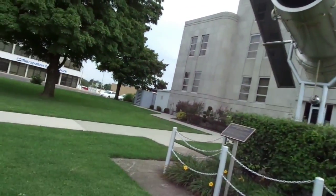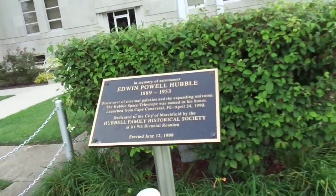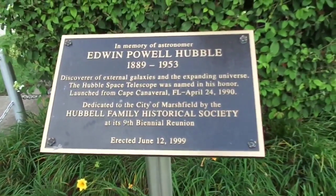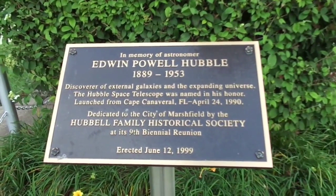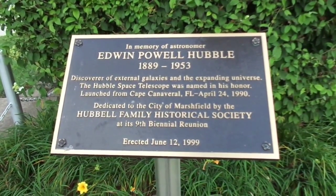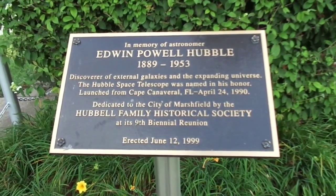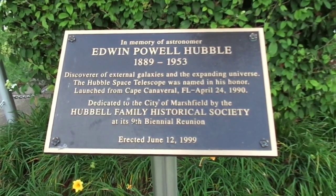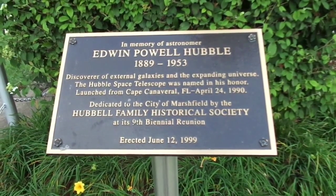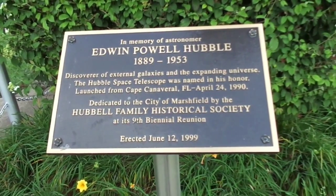Let's see what it says about it here. This is going to be part of my TDD report. In memory of astronomer Edwin Powell Hubble, 1889 to 1953, discoverer of external galaxies and the expanding universe. The Hubble Space Telescope was named in his honor, launched from Cape Canaveral, Florida, April 24, 1990, dedicated to the city of Marshfield by the Hubble Family Historical Society at its ninth biennial reunion, erected June 12, 1999.